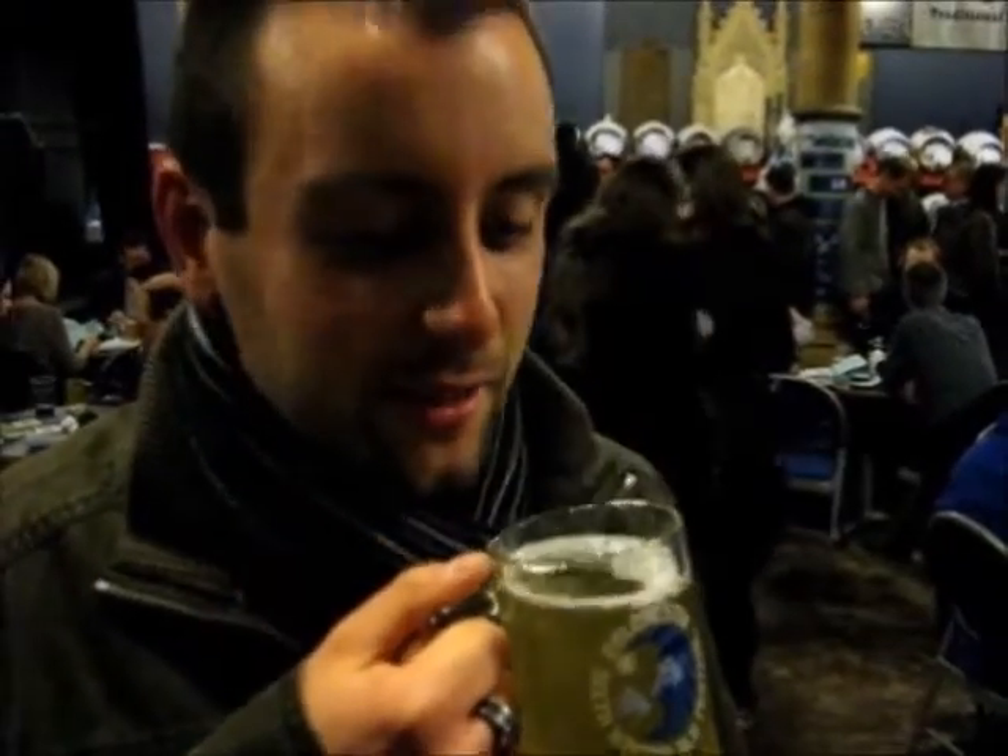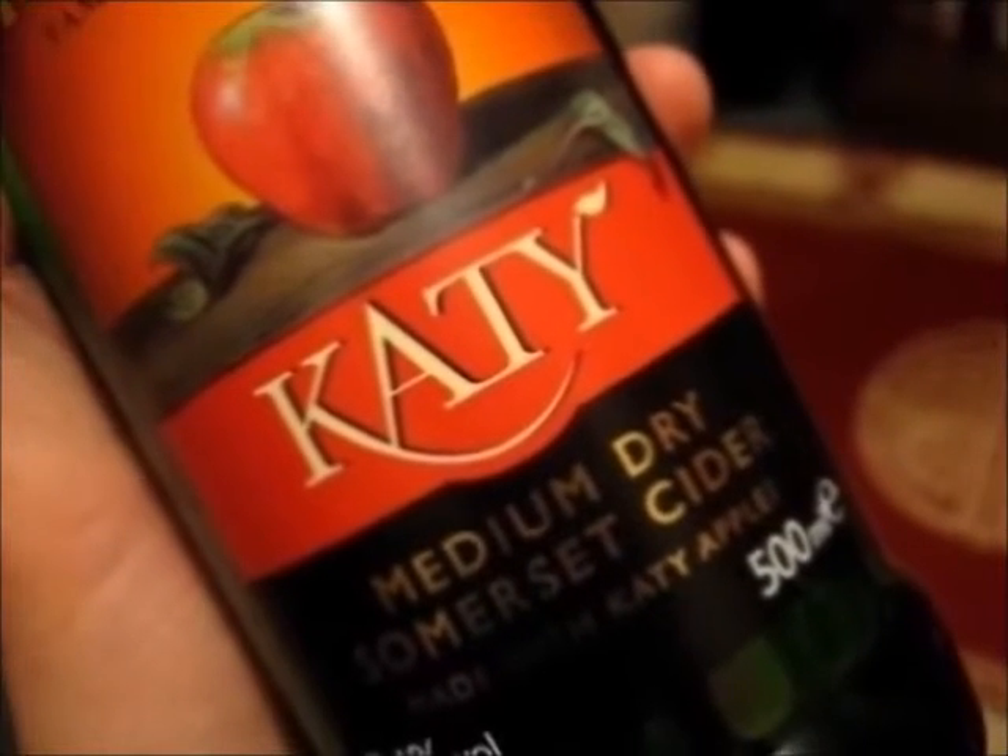I am a cider drinker! I drink still all of the day! I am a cider drinker! As soon as all it travels away!